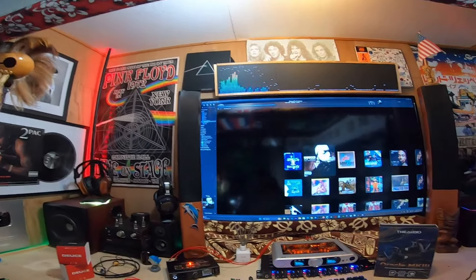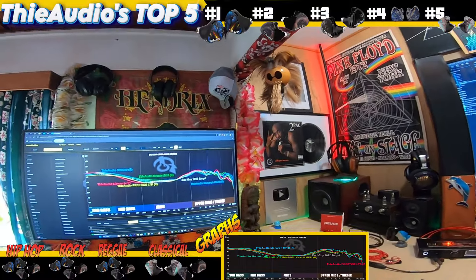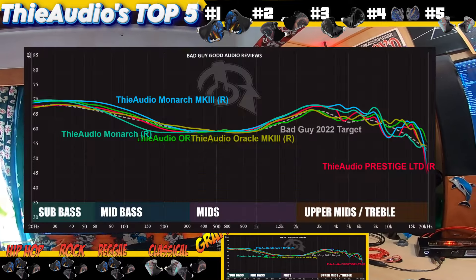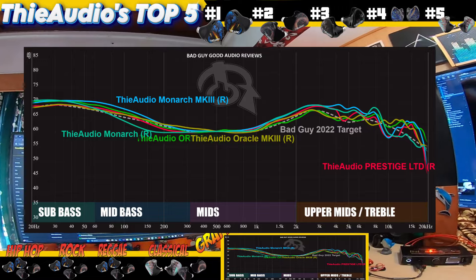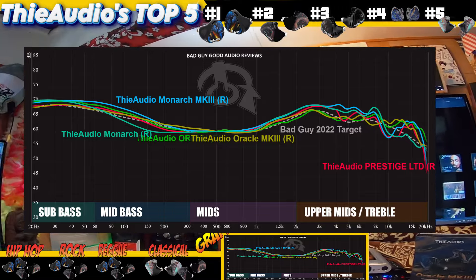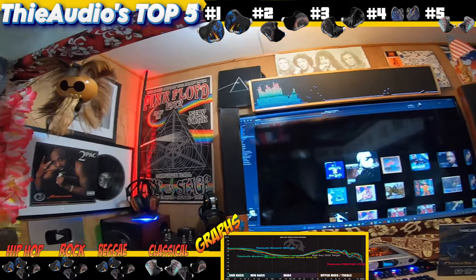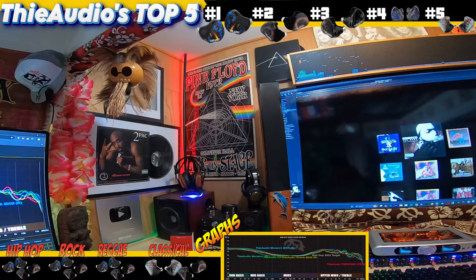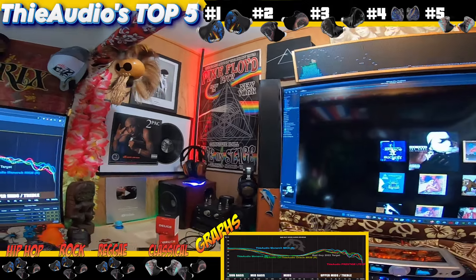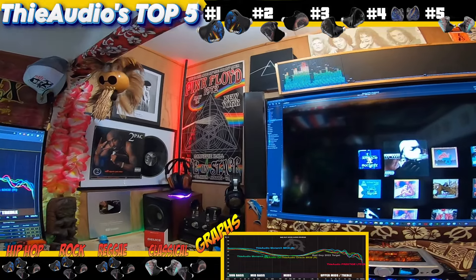Let me go ahead and put up a border. Let's take a look to the left and look at the frequency response graph. Thia Audio, now that we get into 2024 — almost 2025 — has quite the stable; they've got a lot of really good stuff. In my opinion, with my library, here are what I think are the five best sets that they make — you probably already read it because it's at the top border. Let's start at the top on the right.